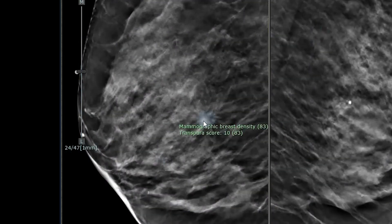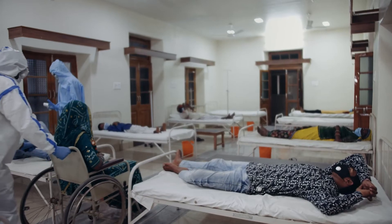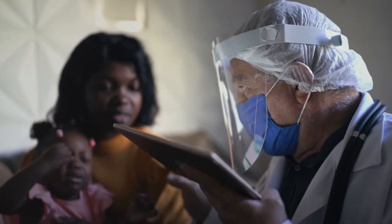In other parts of the world where there isn't access to radiologists, AI can support non-radiologist doctors in knowing what to look for. It gives them confidence that they are making the right decisions.